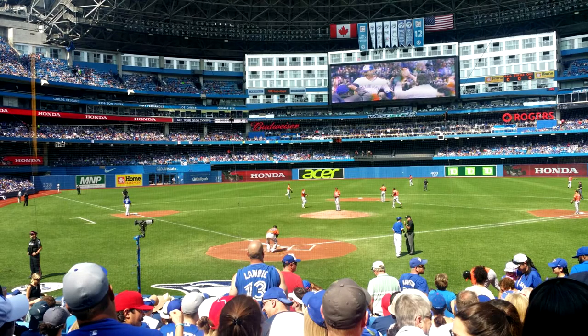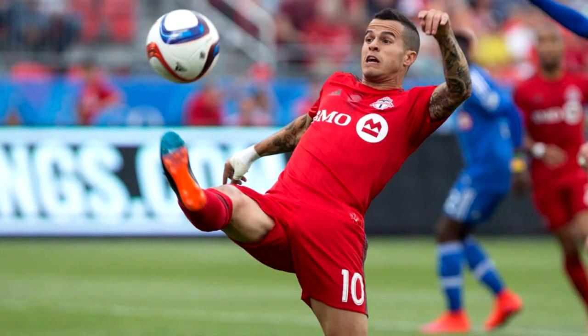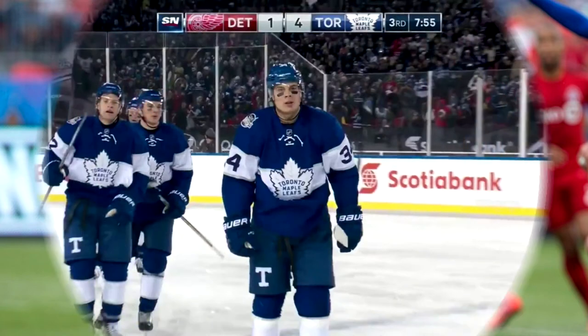If you're into sports, we do have a lot of sports teams — starting with the one I'm wearing here, which is the Toronto Blue Jays baseball team. We have the Toronto Raptors basketball team, Toronto FC which is our football club or soccer team, and of course the Toronto Maple Leafs, which is our ice hockey team.